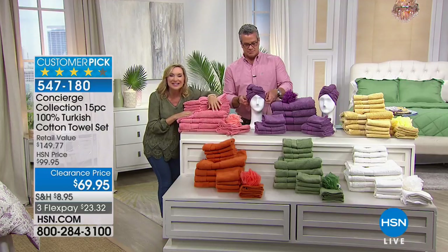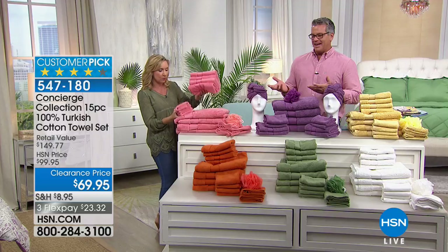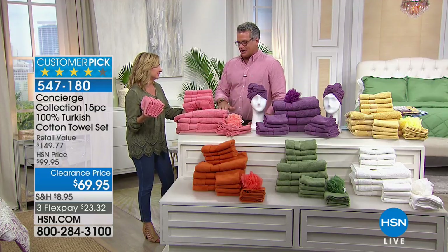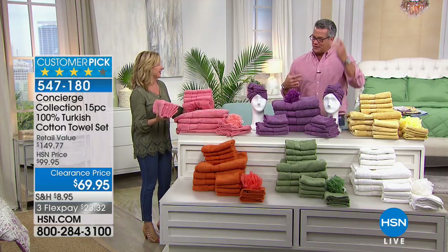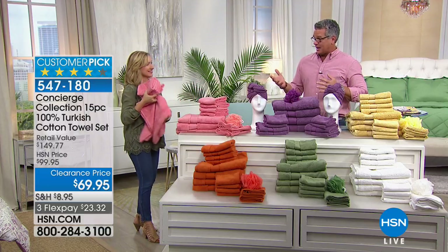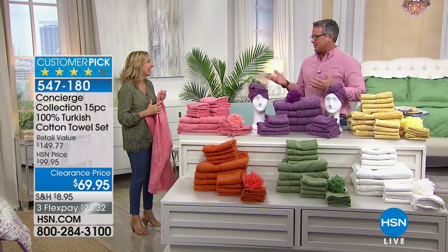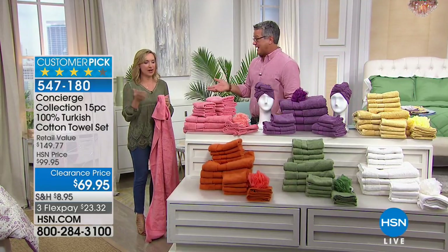You get 15 pieces - we didn't just do all washcloths. It's four bath towels, four hand towels, four washcloths. I spent $20 on one towel before, so just four towels at that price would be $80 right there. And it's Turkish, which is even more. A lot of people go to closeout stores and try to find matching towels, but you'll find three of one, two of another, one washcloth - you never get that dyed-to-match set.